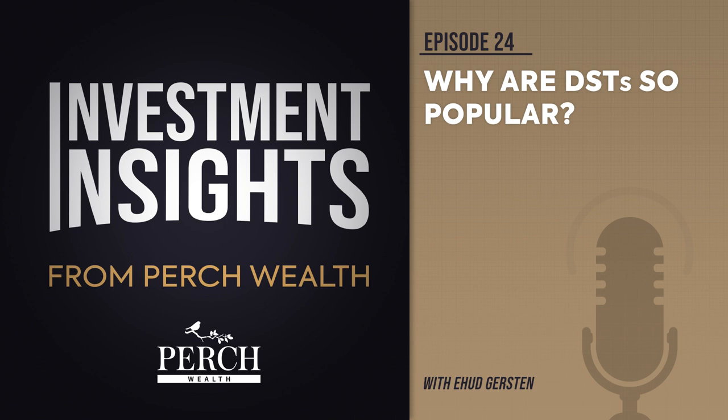Around this same time, the concept of investing through a DST gained traction. DSTs provided more flexibility than TICs and addressed some of investors' concerns, particularly around the unanimous consent provisions. It was no surprise then that investors and sponsors urged the IRS to adopt similar 1031 exchange guidelines for DSTs. In response, in 2004, the IRS issued Revenue Ruling 2004-86 that allowed the use of the DST structure to acquire real estate where the beneficial interests of the trust would be treated as direct interest in replacement property for the purposes of a 1031 exchange. This was heralded as a major victory for the syndicated real estate industry.